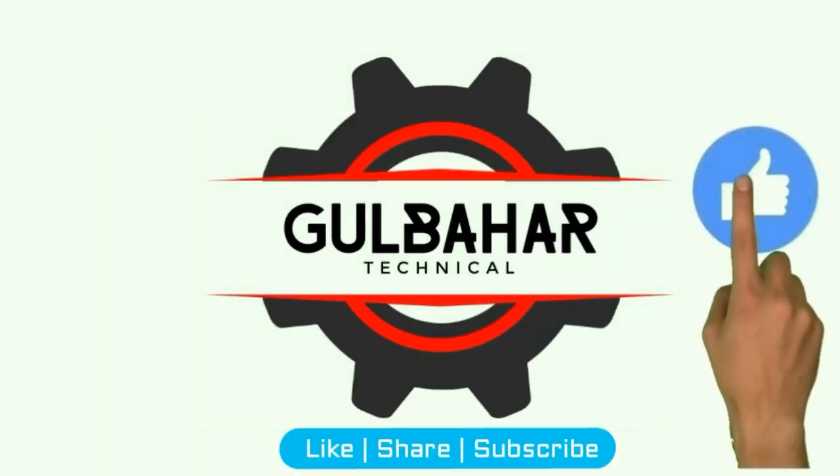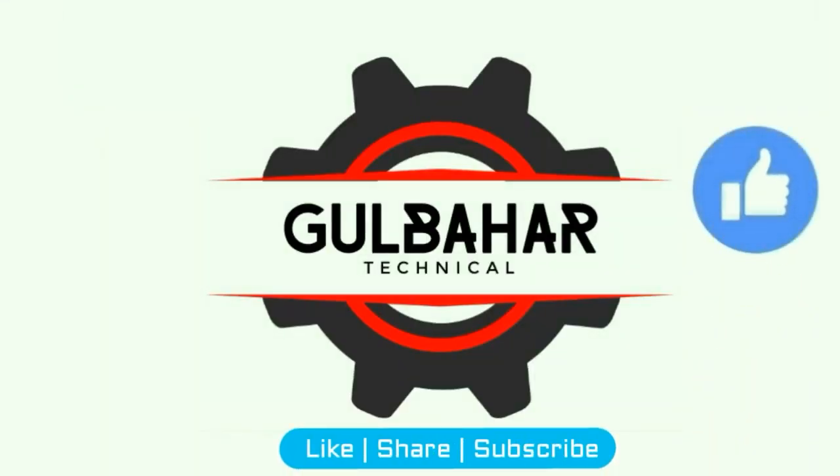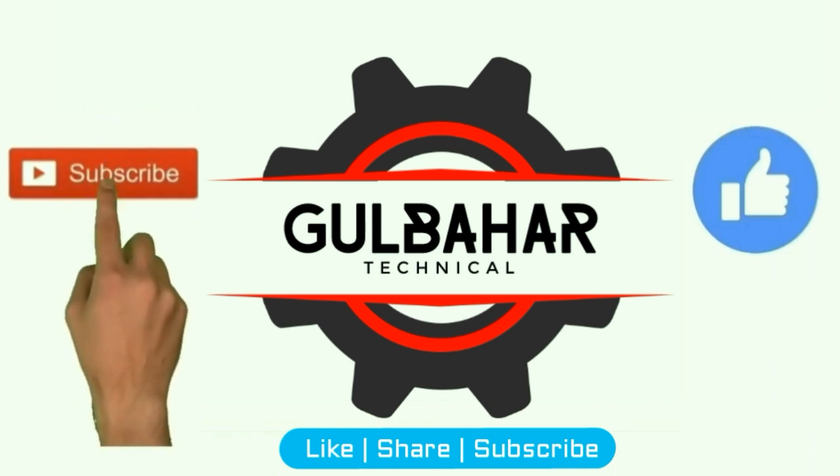Hey friends, if you like the video please hit the like button, and for more awesome videos please subscribe to our channel.